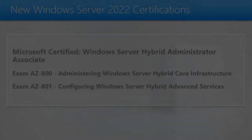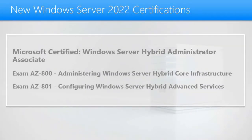Hello, I'm Stormwind Studios instructor and Cybex author William Panik. I wanted to take a few moments and talk about Stormwind Studios AZ-800 class. Microsoft has recently announced a brand new certification for people who want to get server certified and Azure certified. The new certification is called the Windows Server Hybrid Administrator Associate.